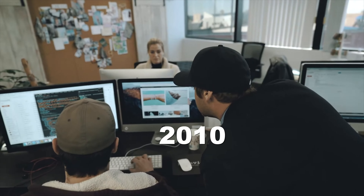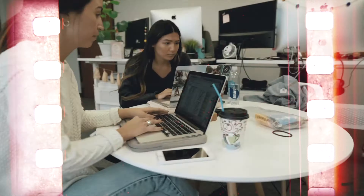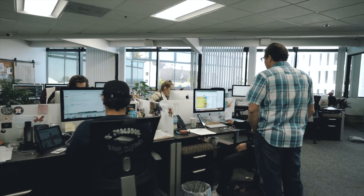Founded in 2010 by two San Diego college friends, Pure Vita bracelets has experienced incredible growth. And in January of 2023, Pure Vita was bought out for a total of 85 million. Let's explore the key steps they took to achieve this success.